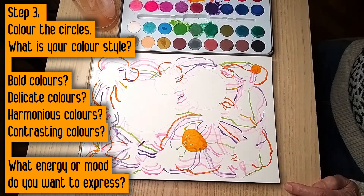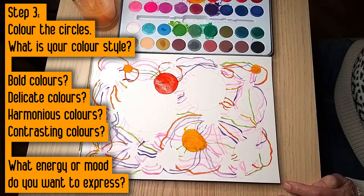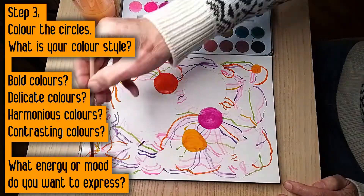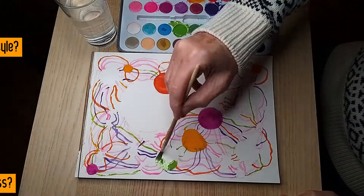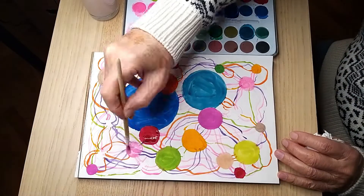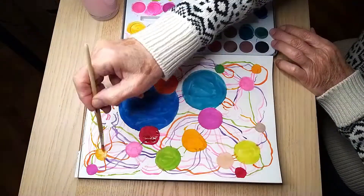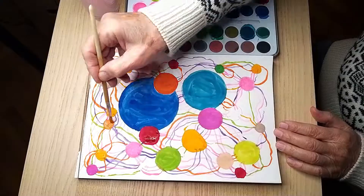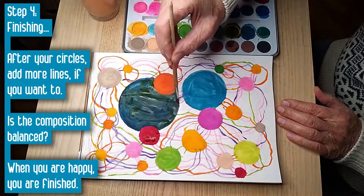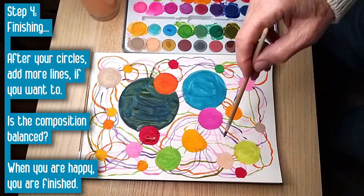Step 3: Now color the circles. What is your color style for this picture? Will you use bold colors or delicate colors, harmonious colors, or contrasting colors? When you choose your colors, consider the energy or mood you want to express. Remember that colors have a strong influence on our feelings. When you have finished your circles, have a look at the overall balance of shapes and colors. I decided to add some more lines with the color from my darkest circle. You can add more lines, too, if you want to.